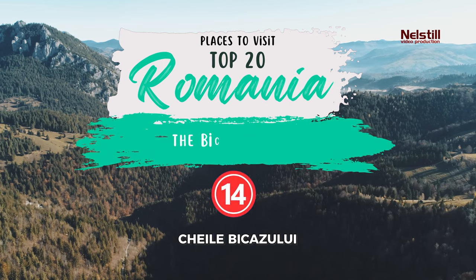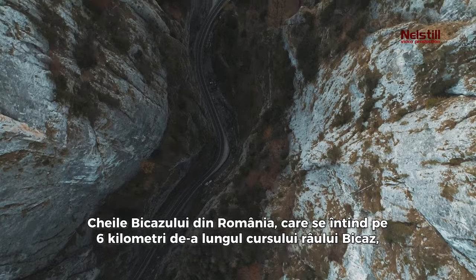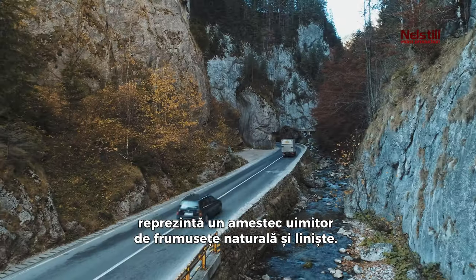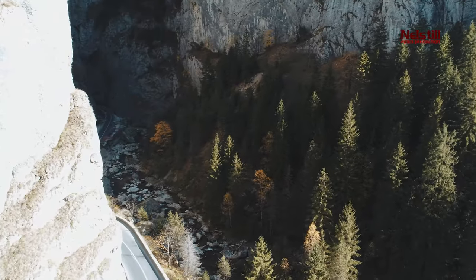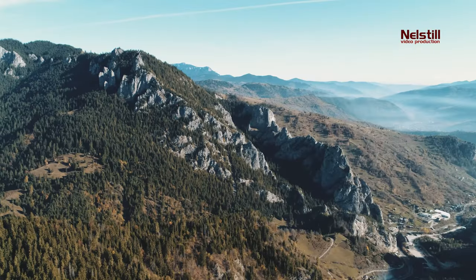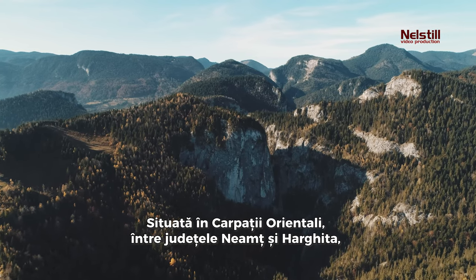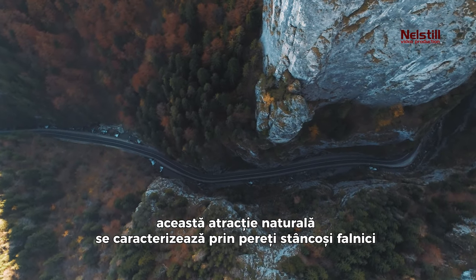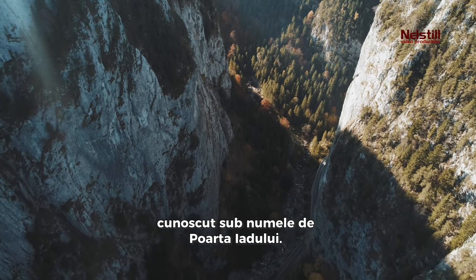14. The Bicaz Gorges. The Bicaz Gorges in Romania, stretching 6 kilometers along the course of the Bicaz River, is a stunning blend of natural beauty and tranquility. Located in the eastern Carpathians, within Neamt and Hargita counties, this natural attraction is characterized by towering rocky walls that narrow down to just 7 meters at its most dramatic point, known as Hell's Gate.